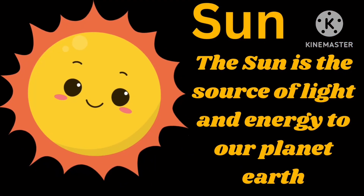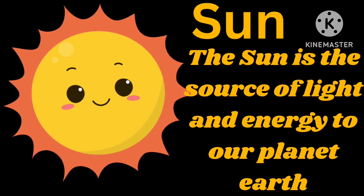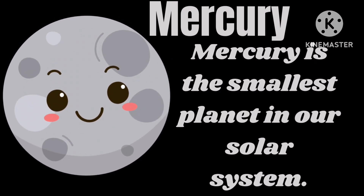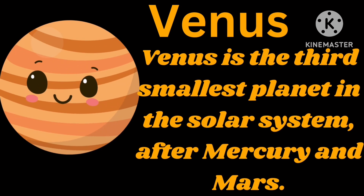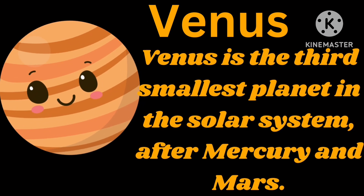Sun. The sun is the source of light and energy to our planet Earth. Mercury. Mercury is the smallest planet in our solar system. Venus. Venus is the third smallest planet in the solar system after Mercury and Mars.